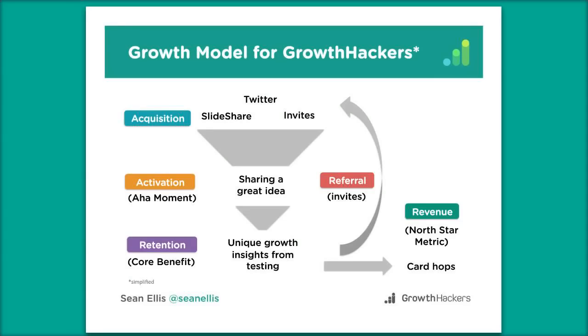Here's a simplified version of our growth model for GrowthHackers. We had a lot of debate, and for us the aha moment is sharing a great idea. Most people come to GrowthHackers for inspiration of ideas to test and ways to grow their business. Once they've captured an idea in GrowthHackers Projects and shared that idea, they're much more likely to come back. Our data shows that if they don't achieve that on the first visit into projects, they're much less likely to return — but if they achieve it on the first visit, they're significantly more likely to come back.